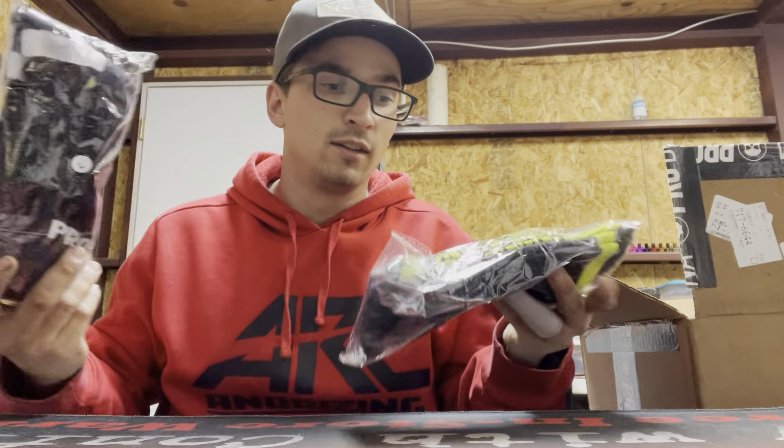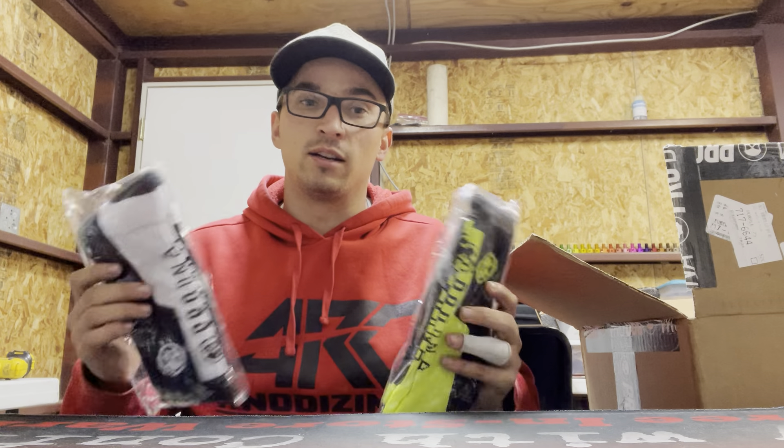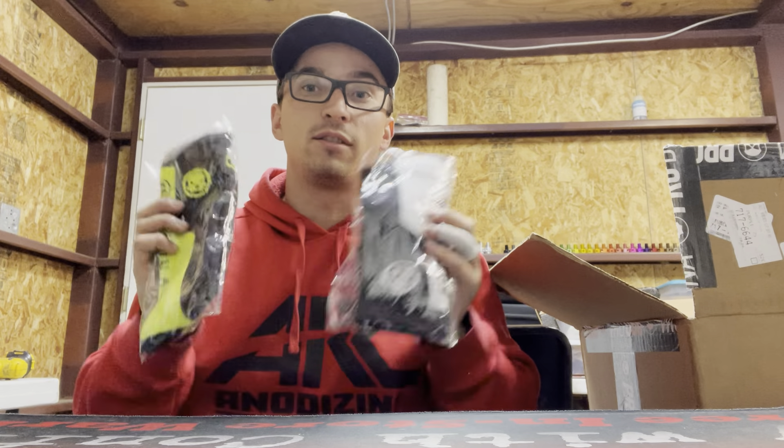Socks! I am a socks fiend — I have new socks every day of the tournament usually. When I go to tournaments I buy a brand new pack of socks. I like nice, clean, tight-fitting socks, that's what's up.